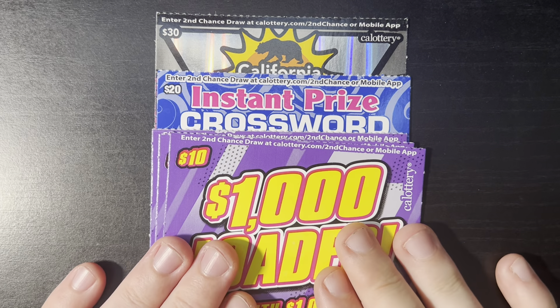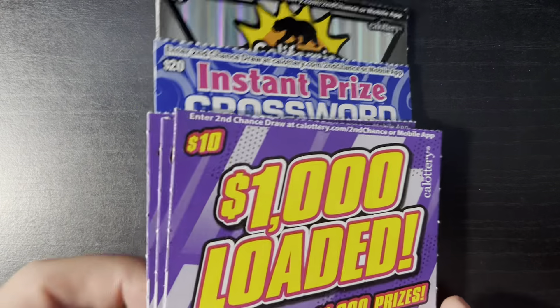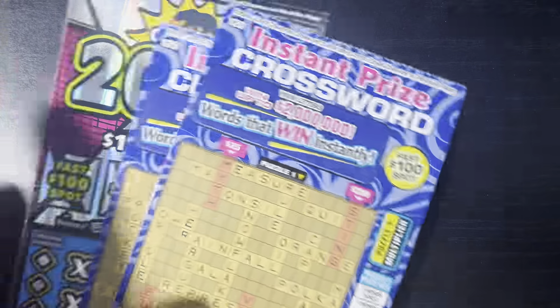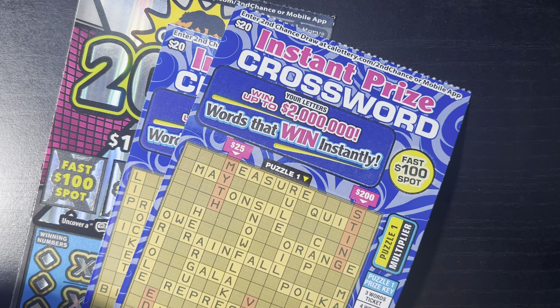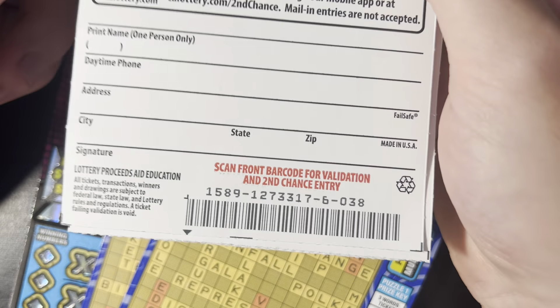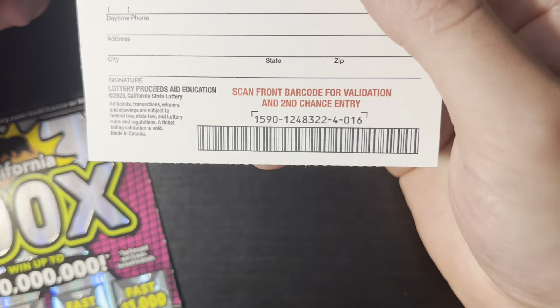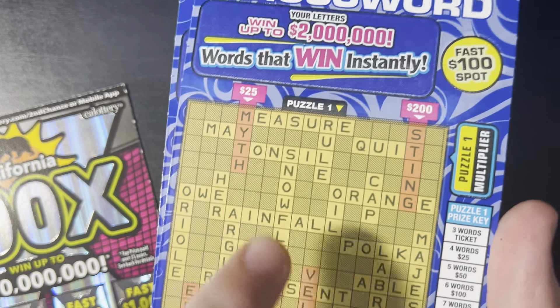Hello YouTube friends, Surf and Scratcher here, back with day four of our $50 series. It has been awesome. We have another $100 session back-to-back, which is great. We got $105 back last time, but I just got $100. We have three of the Thousand Loaded — $36, $37, and $38 from book number six. Two of the Instant Prize Crossword — $17 and $16 from book number four. These have been the champions of this series. And then one California 200X, ticket number 16 from book number five. So let's jump right in, $100 mix today.